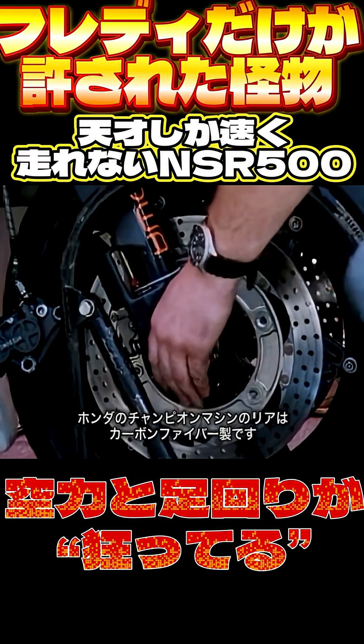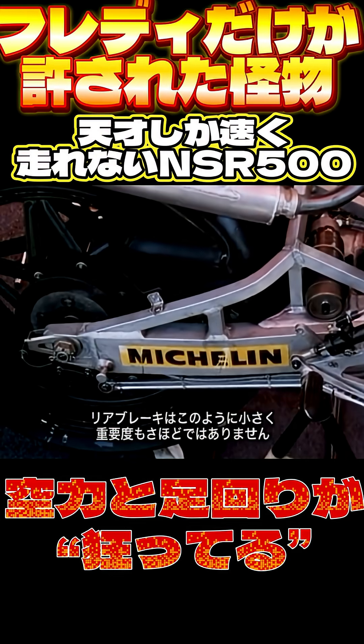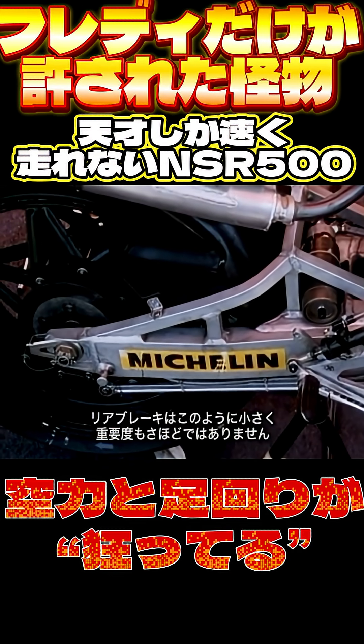On Honda's championship bike, even carbon fibre is used for the rear brake. Rear brakes aren't so important, as you can see from their smaller size.